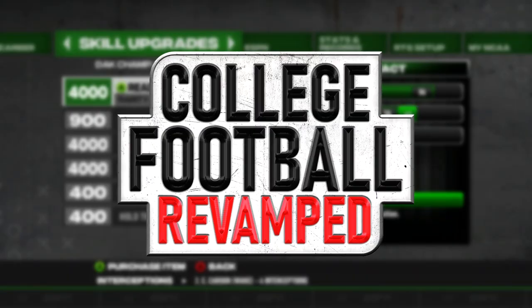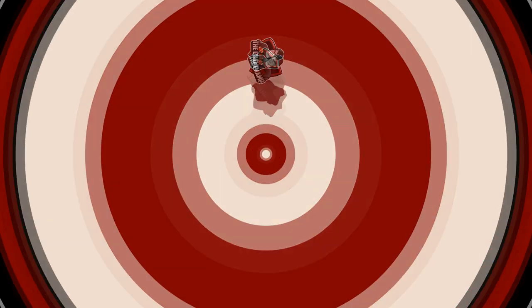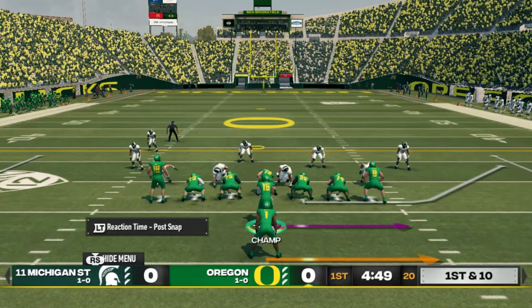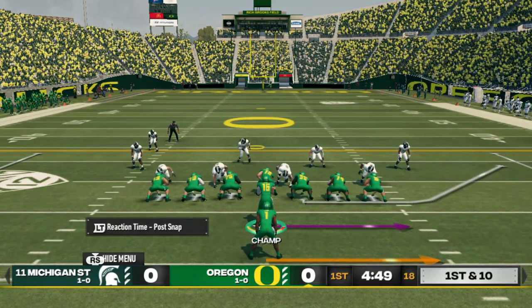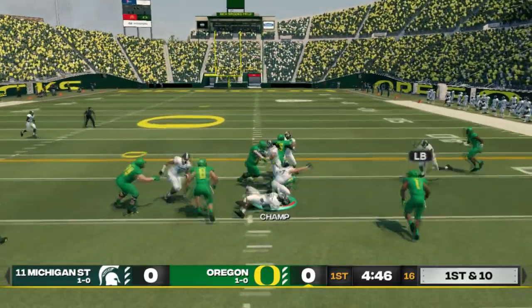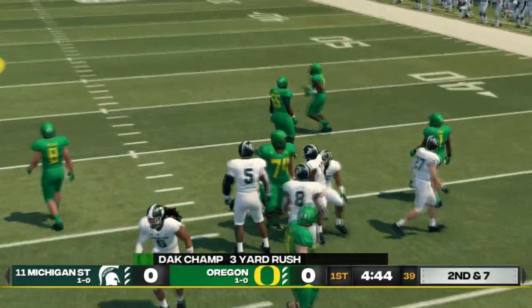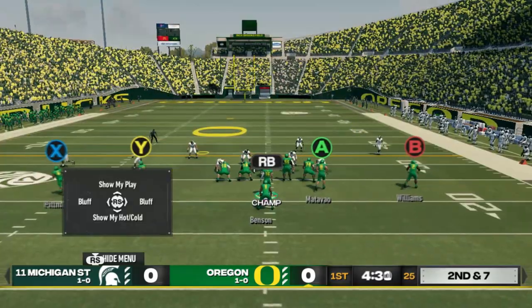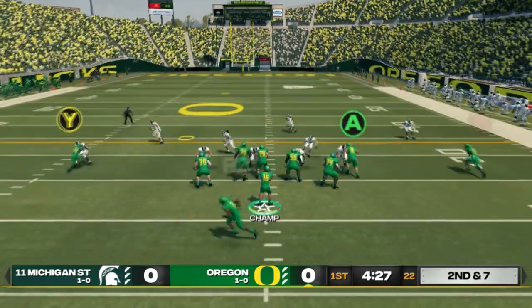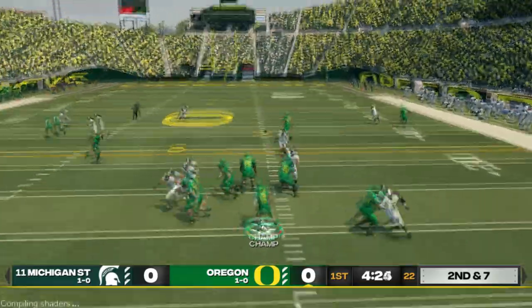Welcome back to another NCAA video. We're back in action against Michigan State at home. We're able to slither through there for a couple yards. It's been a little while here guys, let's see what we got.